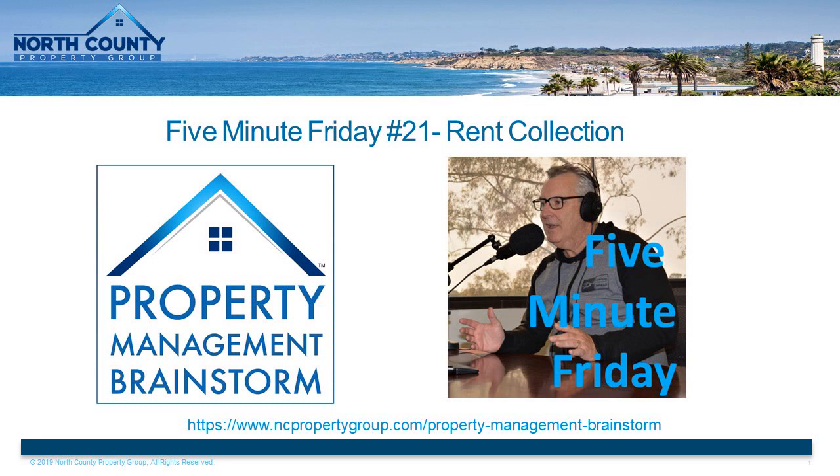If for whatever reason we have difficulty collecting rent from a tenant, one of the very first things we will do is contact the owner and let them know — full transparency — that we're having challenges, but that we're on it so that they're confident we're working hard to rectify the situation. Thanks for joining in on this episode of 5-Minute Friday, and we will catch you next week.